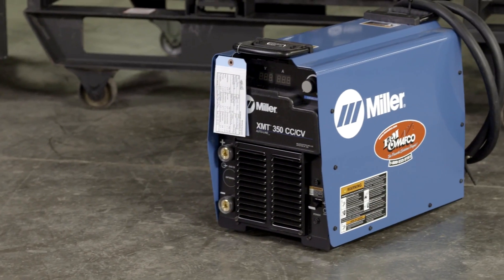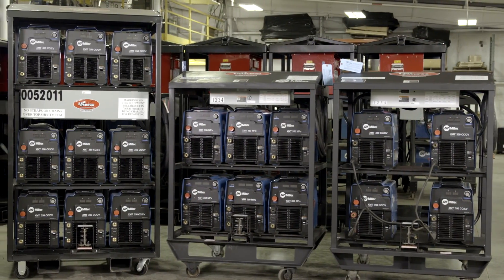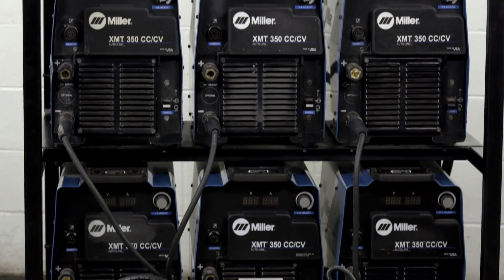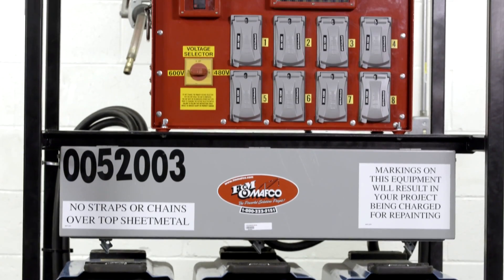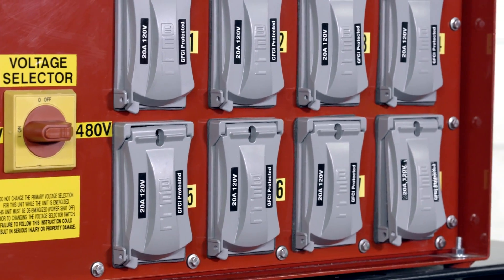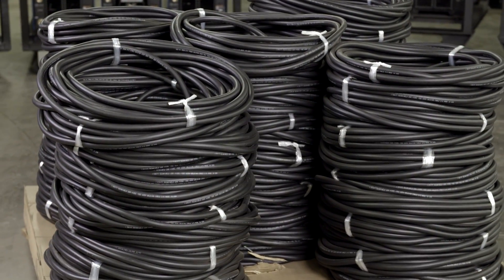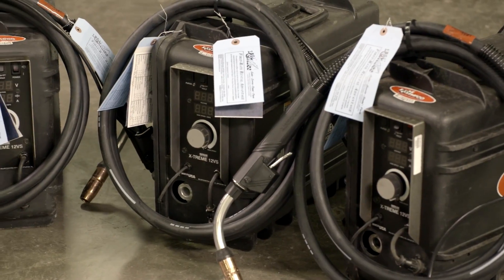Our fleet of inverter welders is available in single, four-pack, six-pack, and our custom-made nine-pack configurations. We also manufacture a six-pack with a 10kVA distribution transformer, which is unique in the industry. These welding rigs take the guesswork out of power management, along with step-down transformers, weld coupon testers, wire feeders, and over 100,000 foot of weld lead. We have everything you need to maximize on-site efficiency.